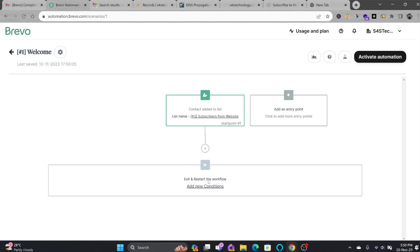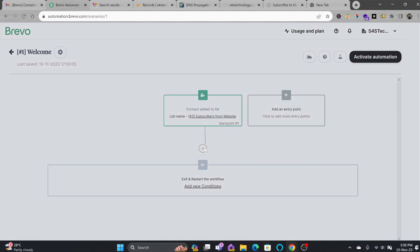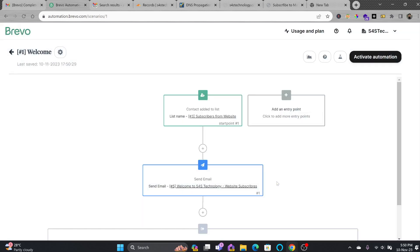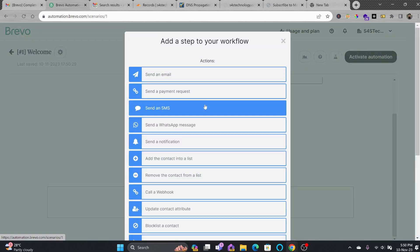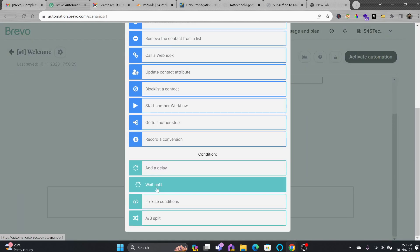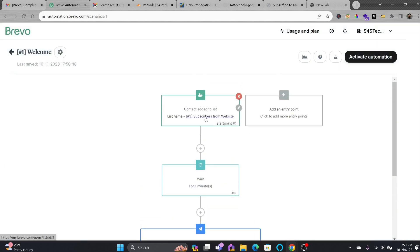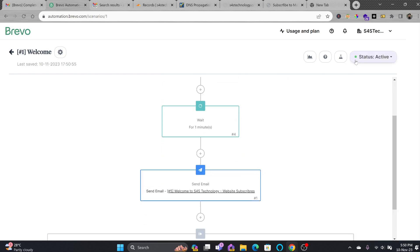After the entry point, the workflow will send an email — I'll select the 'Welcome to S4S Technology' template. I'll not use a hidden copy. I'll also add a delay of one minute, so the moment an email is added to the list, it will wait one minute and then send the email. I'll activate this automation now.